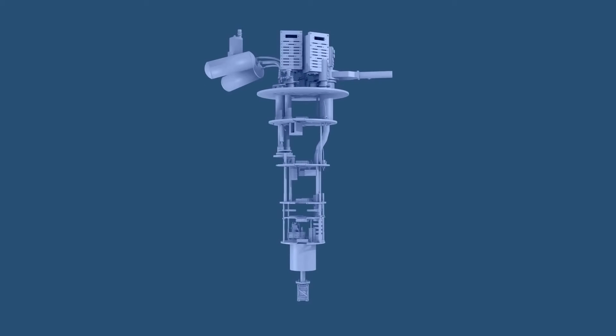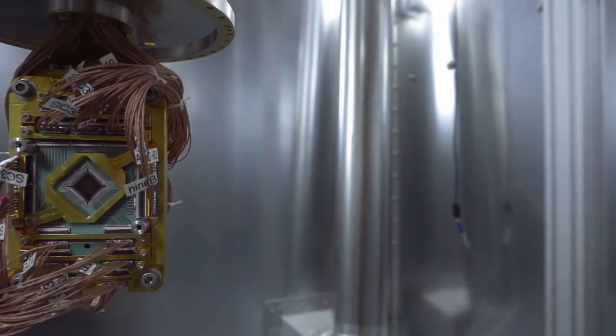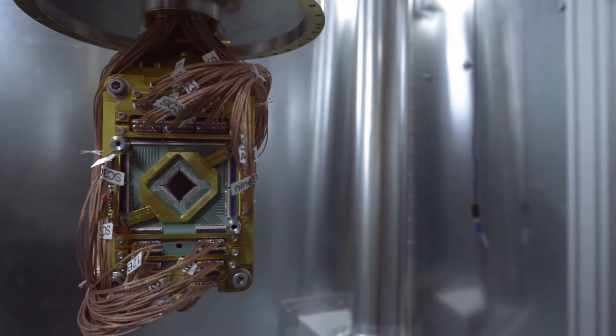A traditional supercomputer may have many thousands of processors in it. But in this quantum computer, there's only one chip located right down here. When you send an instruction to the quantum computer, a delicate quantum calculation is taking place on that chip to produce your solutions.